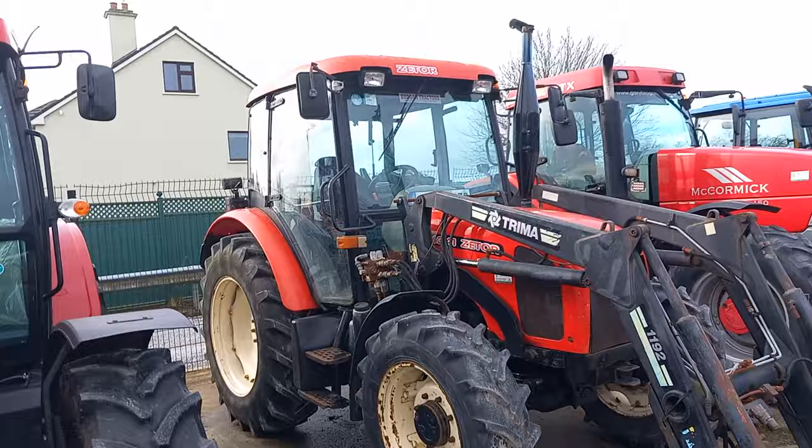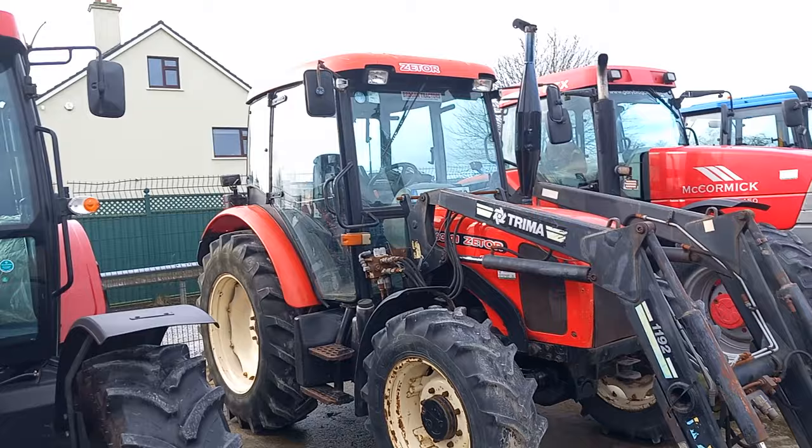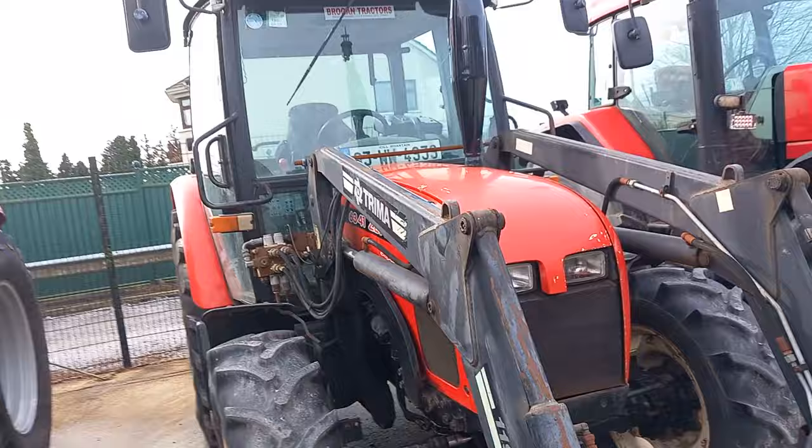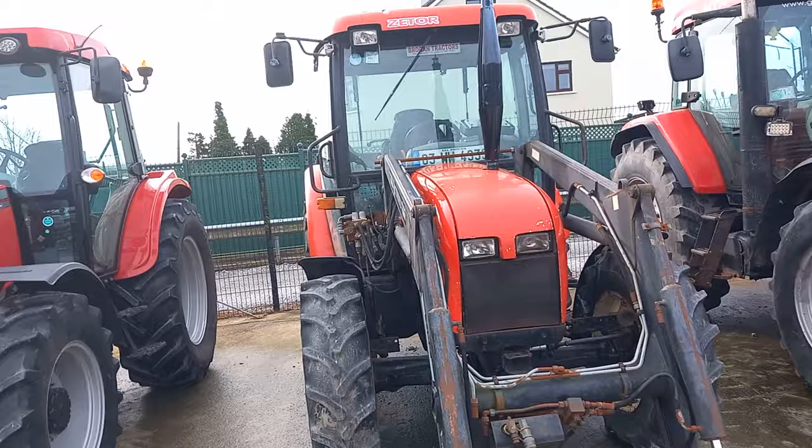We have a Zetor 6341 with a Trimmer loader, self-levelling loader. Good tyres all round. What year is she? She's 03. She's a few scratches and dings. Nice, tidy little tractor — four-wheel drive. What more are you going to look for? That's a pure farmer's tractor. There's years left in that tractor — it'll do exactly what you want it to do.